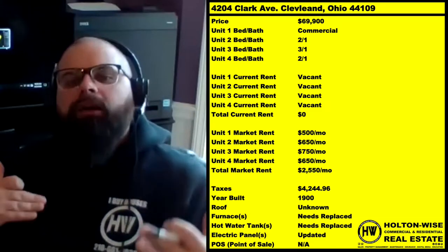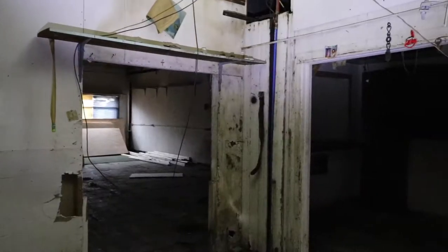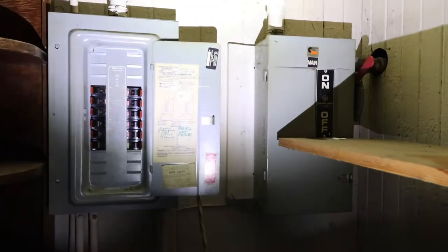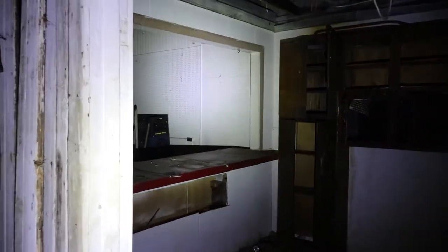If you guys read my ultimate guide to great Cleveland neighborhoods and watch Holton Wise TV, you know I give it to you straight. When a neighborhood is savage and it's filled with tenants from hell, I let you guys know. We show you the worst of the worst, the most transparent look into the rental real estate business you could possibly get here on Holton Wise TV. So I don't like to fluff stuff and tell you everything's going to be sunshine and rainbows. If you don't believe me, check out the Tenants from Hell show.